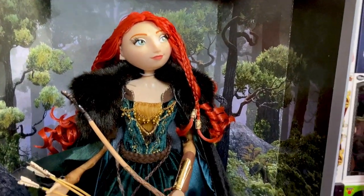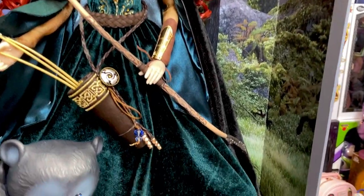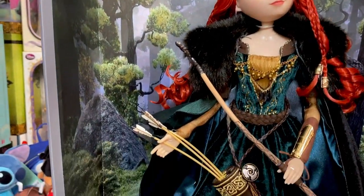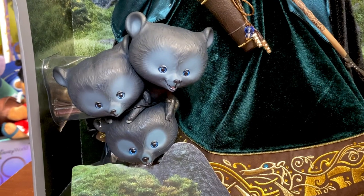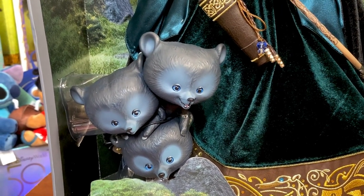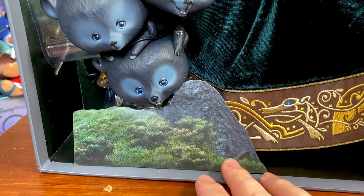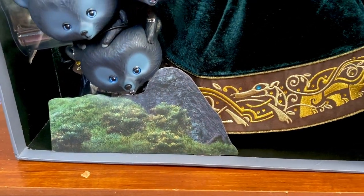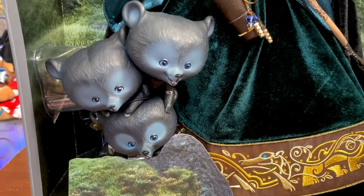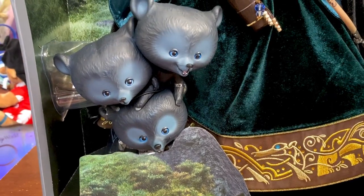I keep having to refocus. The background of the box is beautiful — it's the woodland scene from the movie, very similar to the background on the designer Merida. She does come with her three brothers, which I think may be exclusive to the D23 variant only — we shall see. And then there's this little cardboard cutout of some rocks and grass. They've done a stone before for Pua on Moana's doll; I really wish they could have done something similar for the bears, but maybe it's due to weight restrictions.